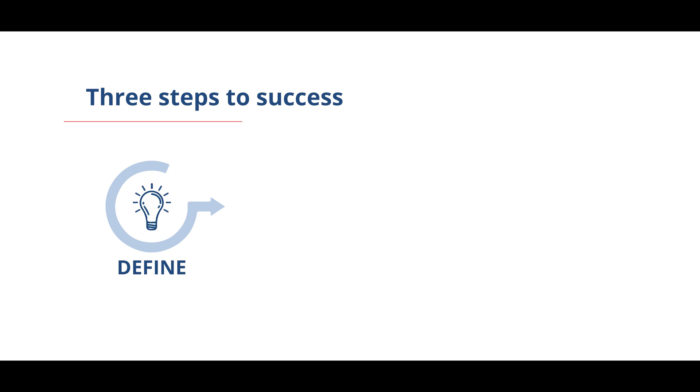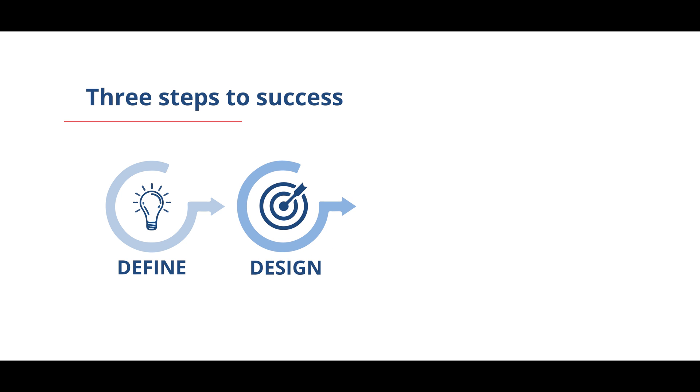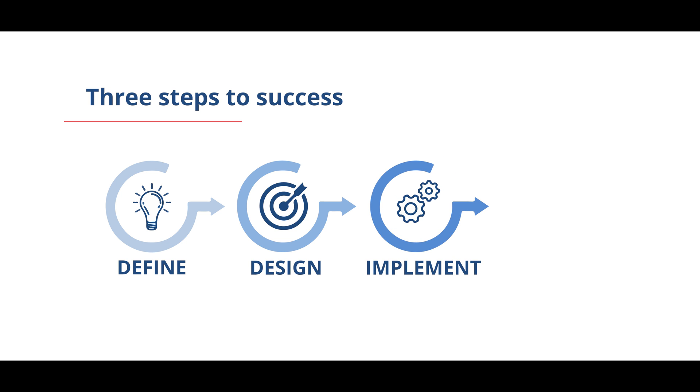First, analysis of the production process and defining the business needs. Second, designing the system and adapting the application to specific requirements. Third, implementation of the complete solution with reporting system.